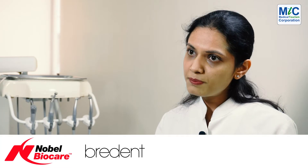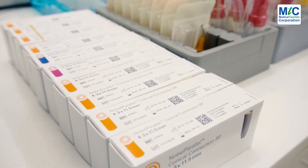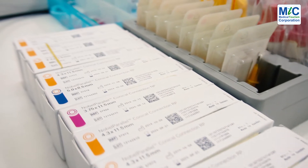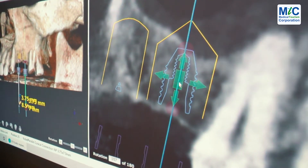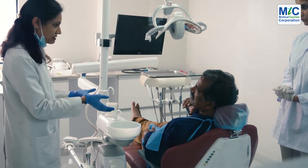In dental implantology, we place the best implants available in the market, like Nobel Biocare, which is from Switzerland. Implant is a two-visit procedure. The first visit is generally 10 days, with temporary teeth provided to the patient. First, we do the diagnosis — that is a CT scan and DTX software for implant planning. We plan the whole grid of treatment along with the final outcome.